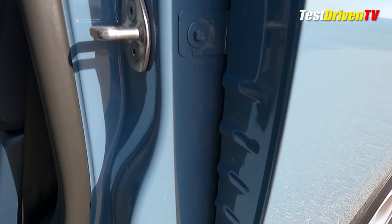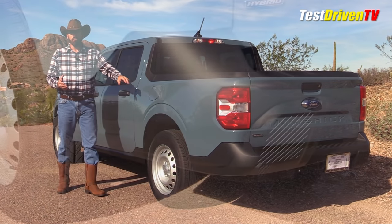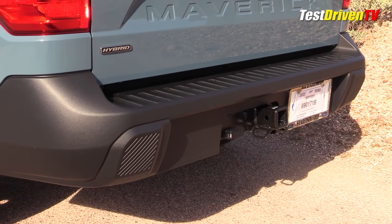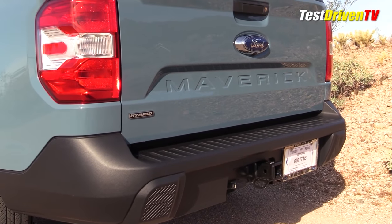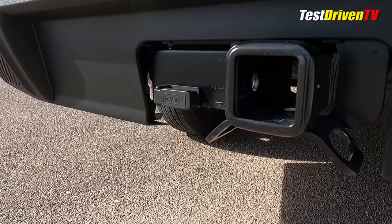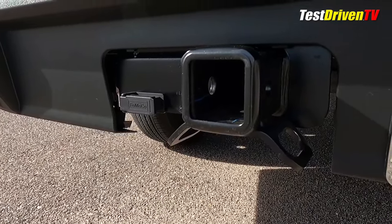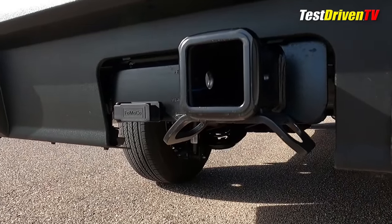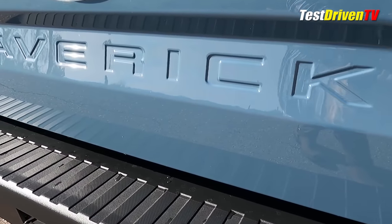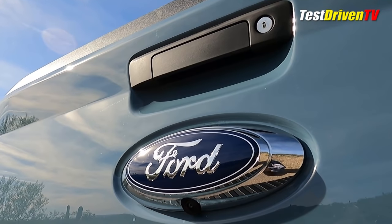If you open the door you can see it's a separate panel that's bolted on. That's actually a good thing — if you get into an accident, this is an easily replaceable panel. The plastic cladding wraps around the back and becomes the rear bumper. This one has the trailer hitch option for an extra $100 — a pretty good deal. That hitch comes with a four-pin connector; the 4K tow package on the EcoBoost gets a seven-pin connector.